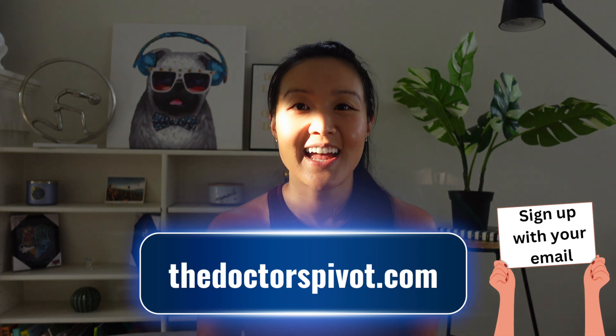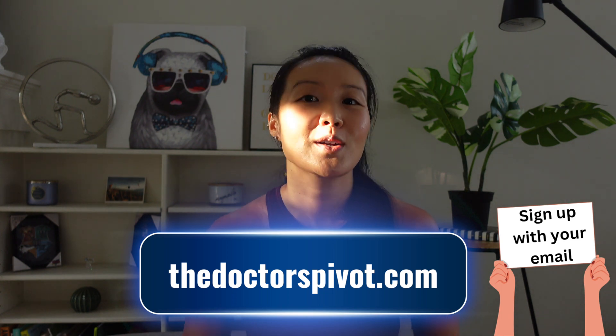If you want to stay connected and learn more about health care innovation, please join my mailing list at thedoctorspivot.com. You can also follow me on LinkedIn and Instagram at Lee Dam. Thank you so much for watching, everyone. I hope this was helpful, and I look forward to seeing you in the next video.